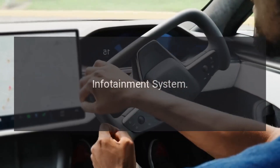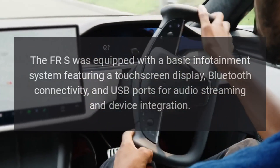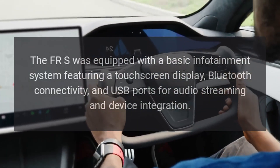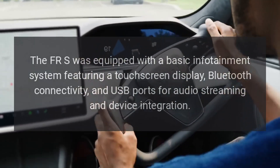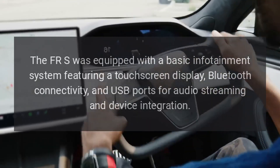Infotainment System: the FR-S was equipped with a basic infotainment system featuring a touchscreen display, Bluetooth connectivity, and USB ports for audio streaming and device integration.